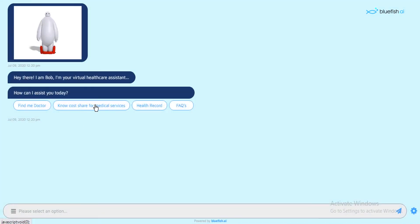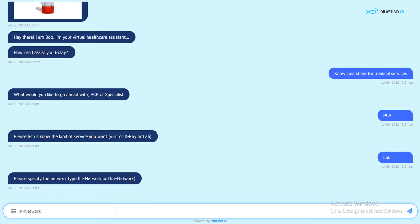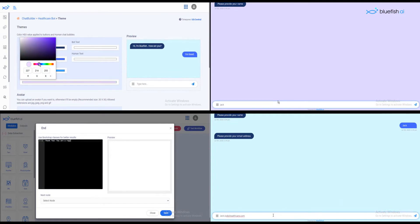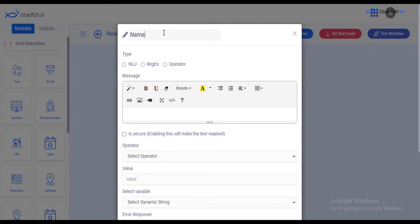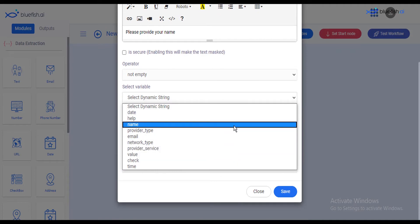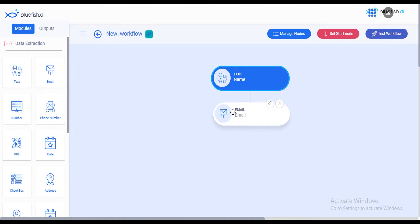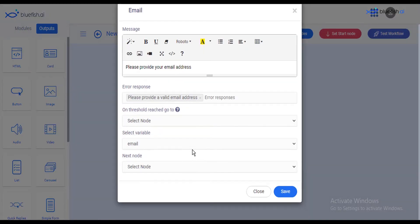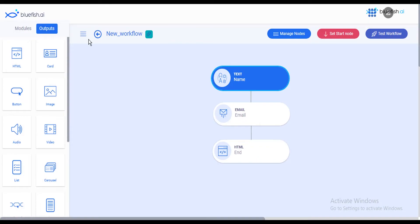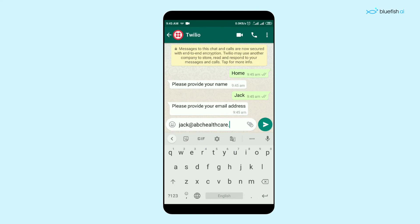Here's how it works. Patients visit your website and interact with a conversational interface called a chatbot. They ask questions, make requests, and get help. You can customize the chatbot to look and say whatever you want. To get started, you build flows on the Bluefish platform to guide the patient journey by branching different choices to meet their needs. You then integrate your new chatbot with your website code, or even other places like social media.